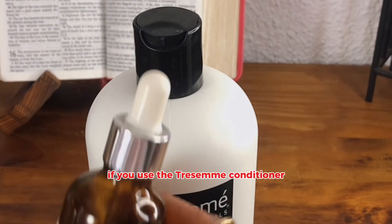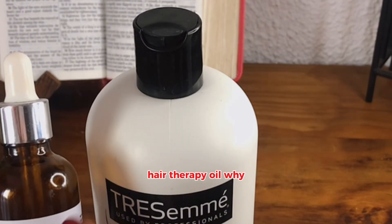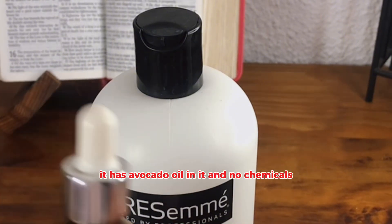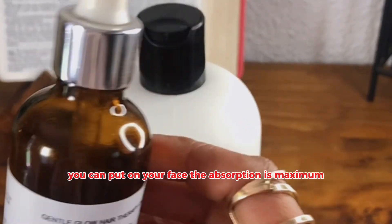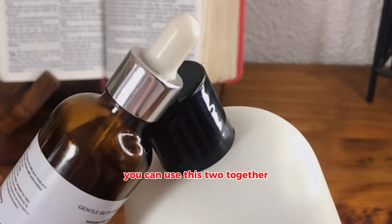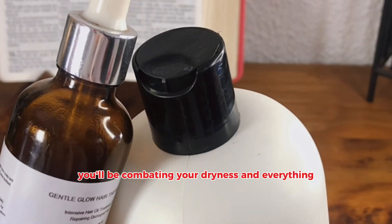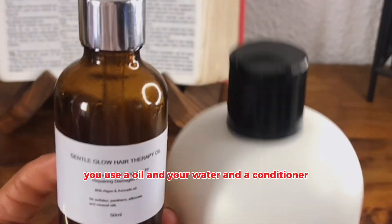If you use the Tresame conditioner, you're going to oil your hair with the Gentle Glow hair therapy oil. It has argan oil, grapeseed oil, and avocado oil in it — no chemicals. You can use these two together; you can even put it on your face. The absorption is maximum — it's a sealant oil. You oil your scalp with water and your hair will be so soft afterwards. You'll be taming your frizz and combating your dryness. This is how you truly oil your hair: oil, water, and conditioner — then rinse it off.